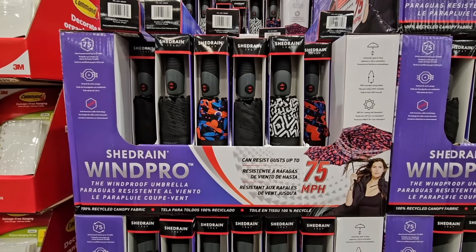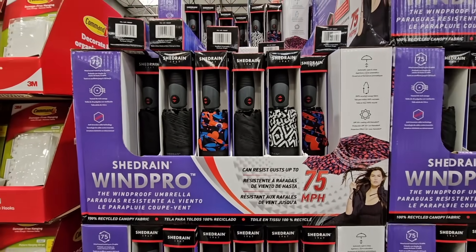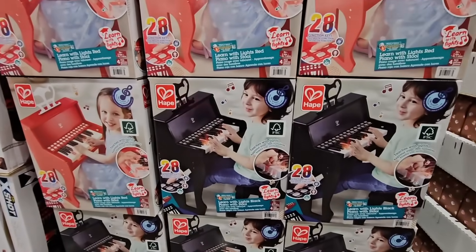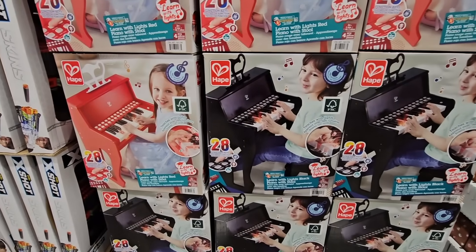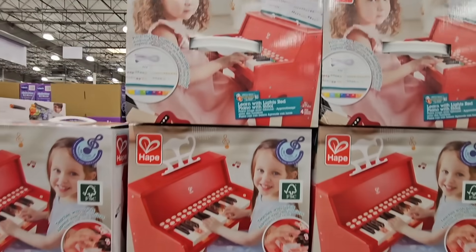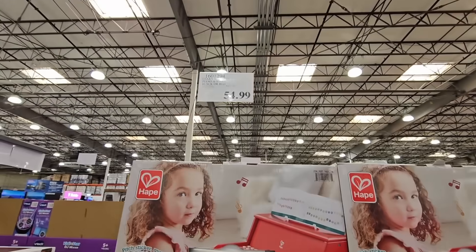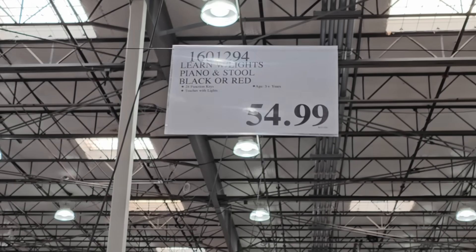The umbrellas are back — we had some rain last weekend. These are good. They have a little bit more options this year. $13.99. And look how cute these pianos are! You have two choices: the black or the red. They come with a little seat and a little holder on top for the sheet music. This is super cute — what a great gift this would be for holidays or birthdays. $54.99, and that's actually a good price.